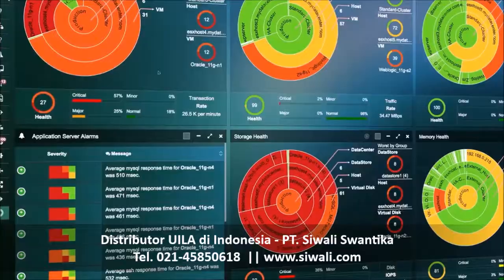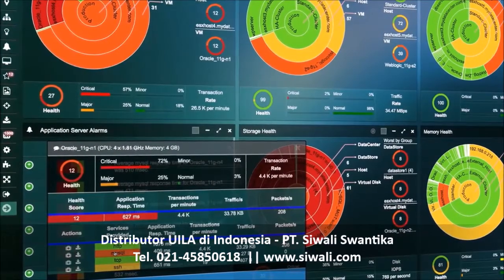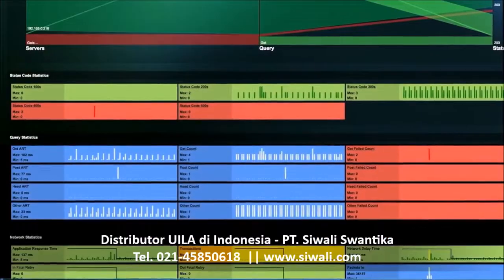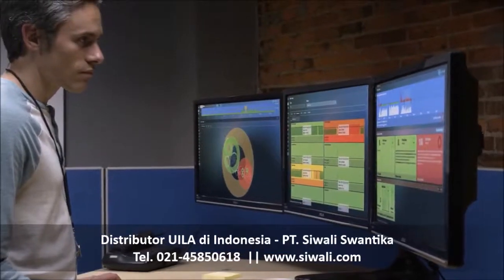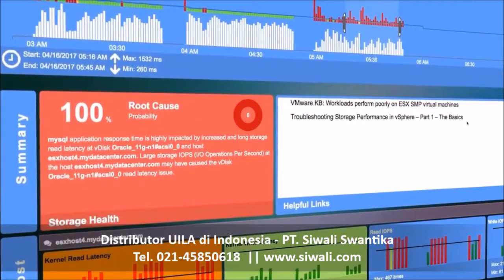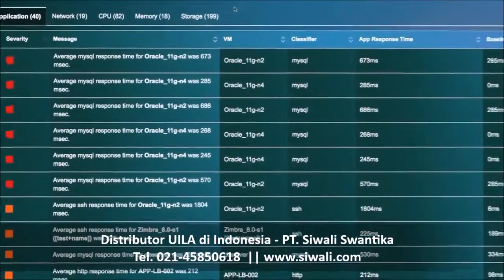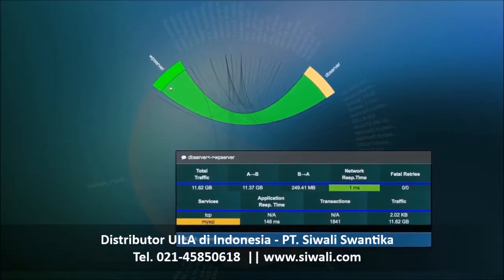Full-stack visibility and analytics illuminate any blind spots in your data center and peel back the layers of confusion between users, applications, and the infrastructure. When you can see everything, it's easy to pinpoint the root cause of any issues with just a few clicks. And when you know what normal is supposed to look like, it's easy to spot shifts toward abnormal, which can indicate security threats or even shadow IT.